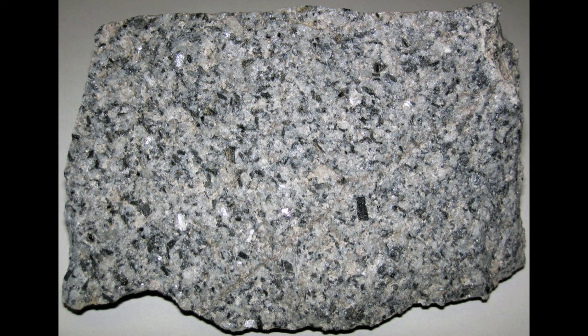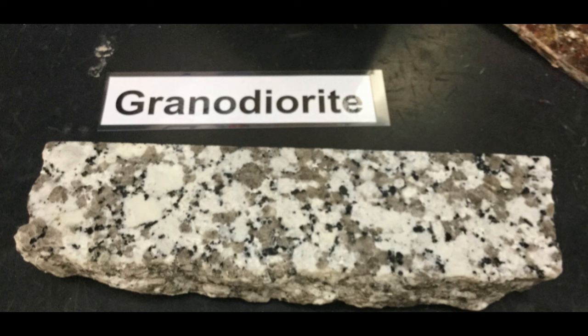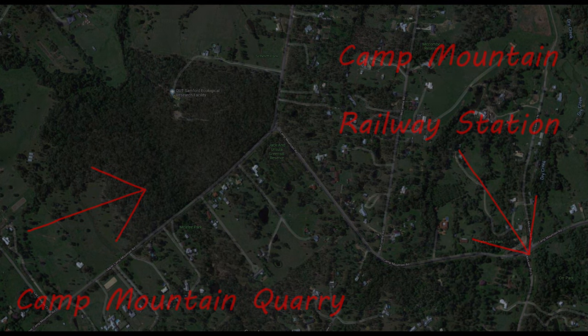The Camp Mountain granodiorite — this stuff is fantastic. It looks great, and it is a world-class building stone. It's a beautiful salt and pepper speckle. It's definitely the pick of all the Samford granites and granodiorites, but it's no longer mined. Later on, I'll take you on a flythrough of the old quarry and how to get to it, if you want to go and have a look at where it was mined.